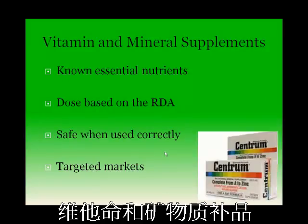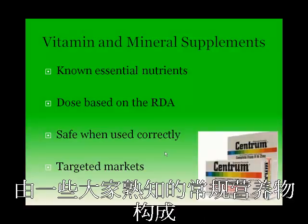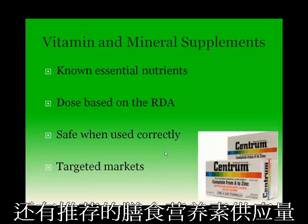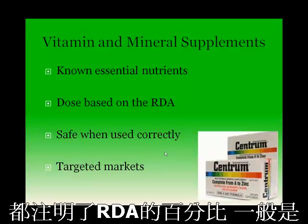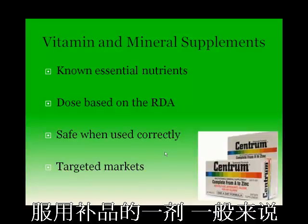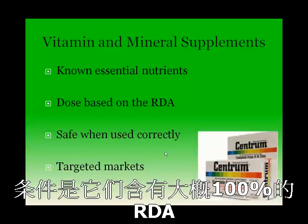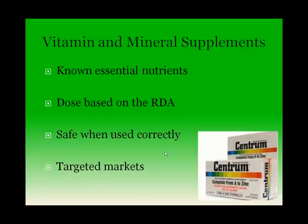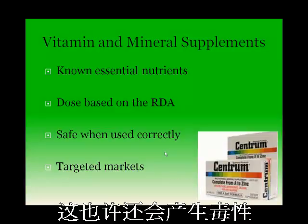Vitamin and mineral supplements have been available to consumers for over 100 years. These products are typically mixtures of known essential nutrients in quantities defined by the National Academy of Sciences and the Recommended Dietary Allowances, or the RDA. The label on these supplements defines the percent of the RDA met by one dose of the product. In general, vitamin and mineral supplements are safe when they contain around 100% of the RDA. Supplements with much more than the RDA — 200% or greater — are not necessary and may cause toxicity.